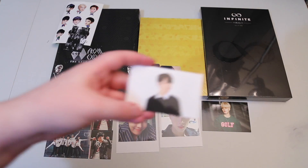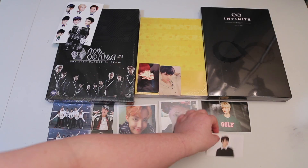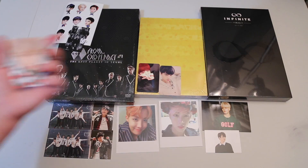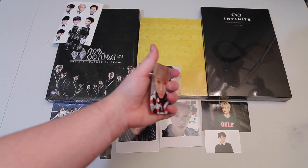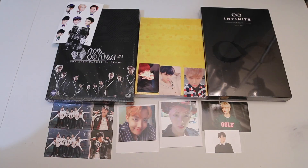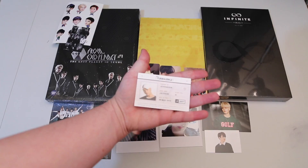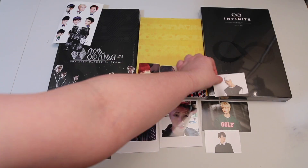I got a bunch of the new GOT7 cards — Bambam's. I only ended up getting all of Yugyeom's, his three, because there are three per member.